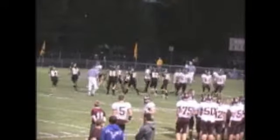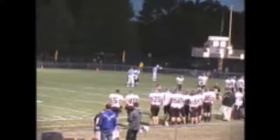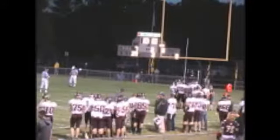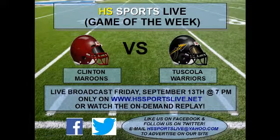Quarterback Bo Carter waiting on the play — looks like they're going to call a timeout as they're having some trouble getting the play in. A timeout by the Clinton Maroons, trailing 7-0 here in Tuscola. We're going to take a quick break here on HSSportsLive.net.